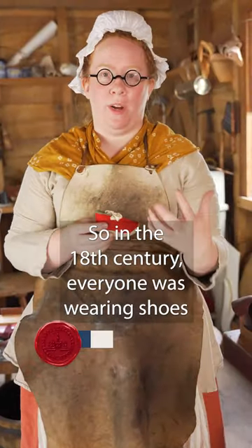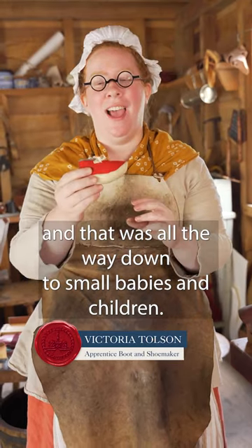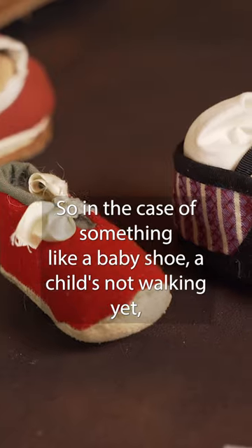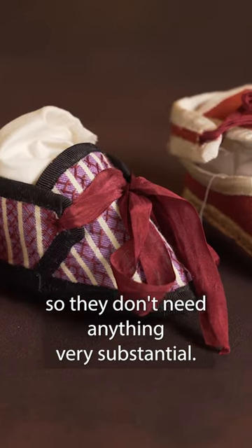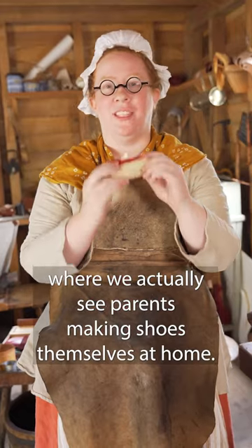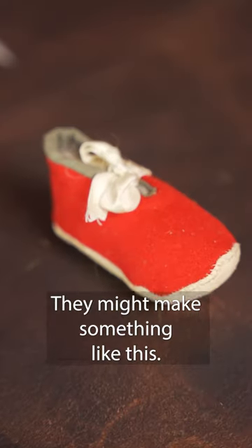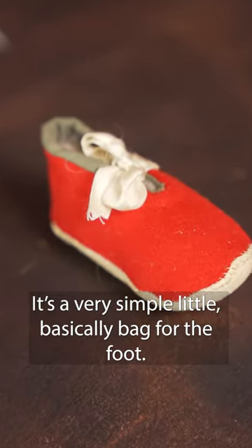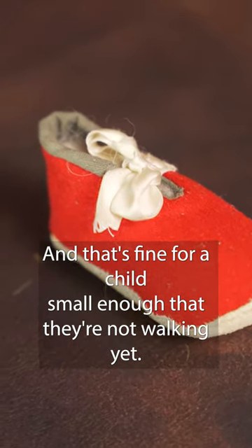In the 18th century, everyone was wearing shoes, all the way down to small babies and children. In the case of a baby shoe, a child is not walking yet, so they don't need anything very substantial. It's one of the rare cases where we actually see parents making shoes themselves at home — something like a very simple little bag for the foot, which is fine for a child small enough that they're not walking yet.